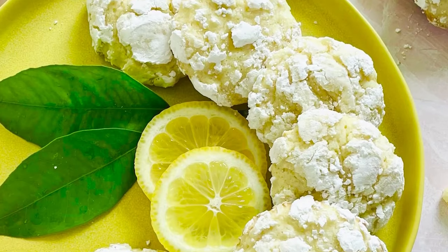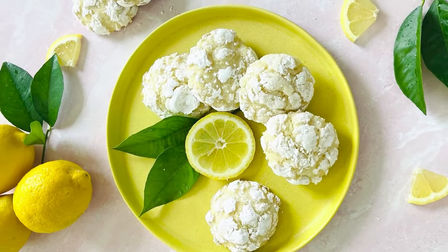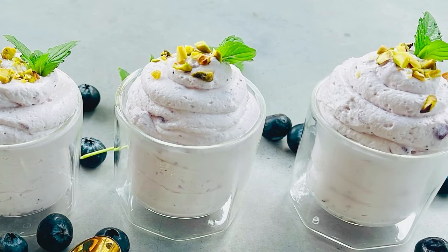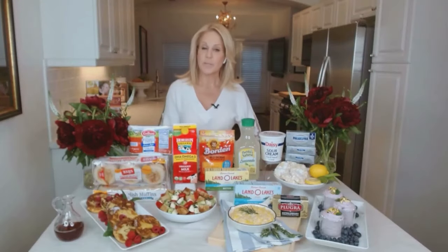These buttery, bright lemonade stand cookies will satisfy your sweet tooth for sure. Or try my summery blueberry mousse that's creamy and delicious and made with just five ingredients.